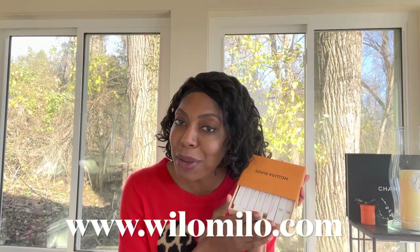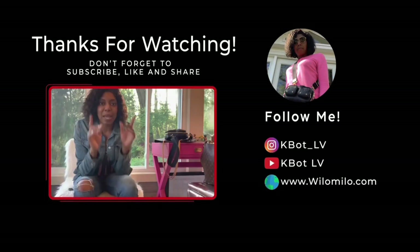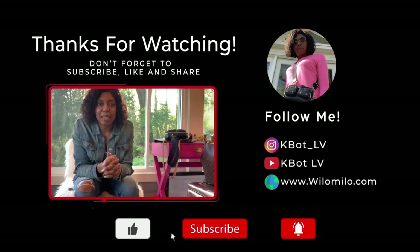Those were my thoughts and impressions of the upcoming Kusama collection from Louis Vuitton in 2023. Tell me what your thoughts are — did you agree with my opinion on some of the pieces, good or bad, positive or negative? Drop your comments below. Like and subscribe, follow me on Instagram, and if you want some perfume, I'm doing a giveaway — go to wilomilo.com and drop the code 'perfume.' Thanks so much for tuning in — until next time!